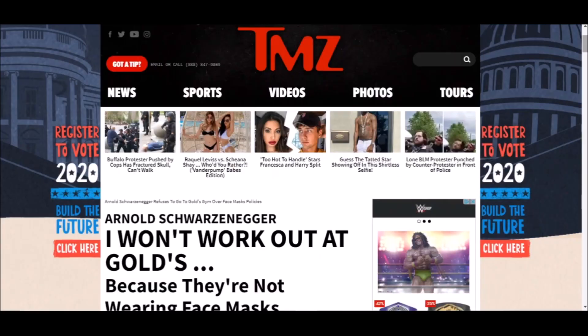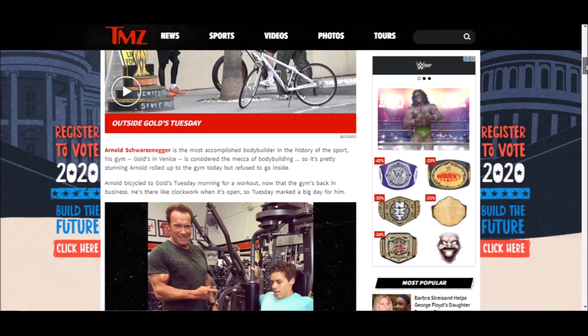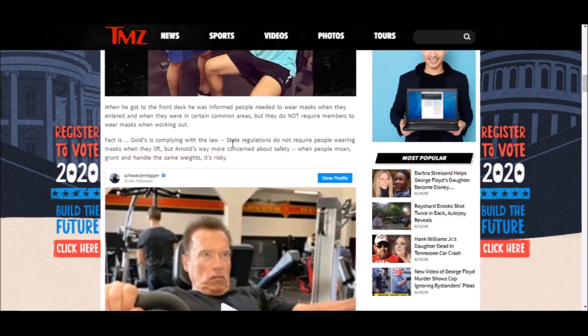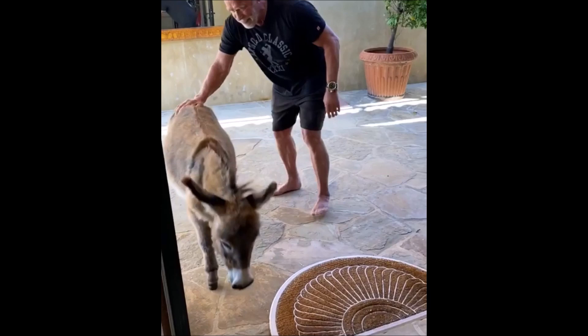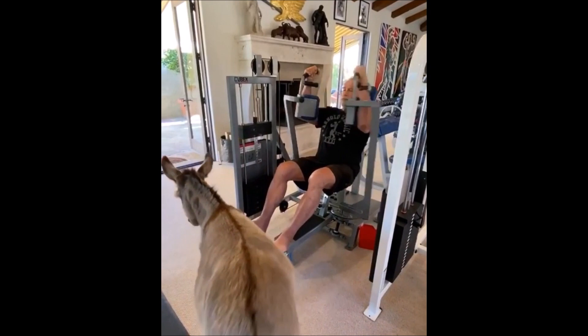A prominent example of this is Arnold Schwarzenegger. He was apparently intending to return to training at the iconic Gold's Gym in Venice, California — where he trained throughout the 70s preparing for those Olympias. But when he saw that people weren't wearing masks and that they couldn't enforce the rule, he reportedly turned around and left. He's 72 years old, and there are a lot of elderly people like him who are most susceptible and want to go to the gym.